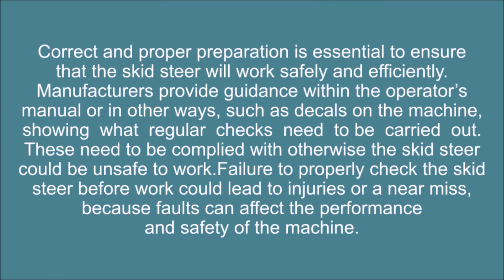Correct and proper preparation is essential to ensure that the skid steer will work safely and efficiently. Manufacturers provide guidance within the operator's manual, or in other ways such as decals on the machine, showing what regular checks need to be carried out. These need to be complied with, otherwise the skid steer could be unsafe to work.